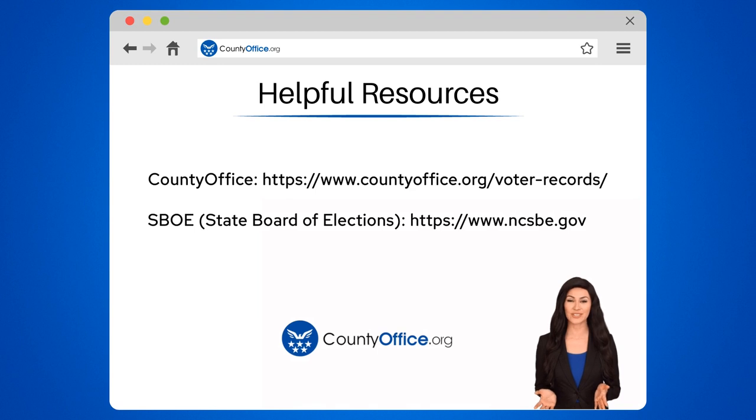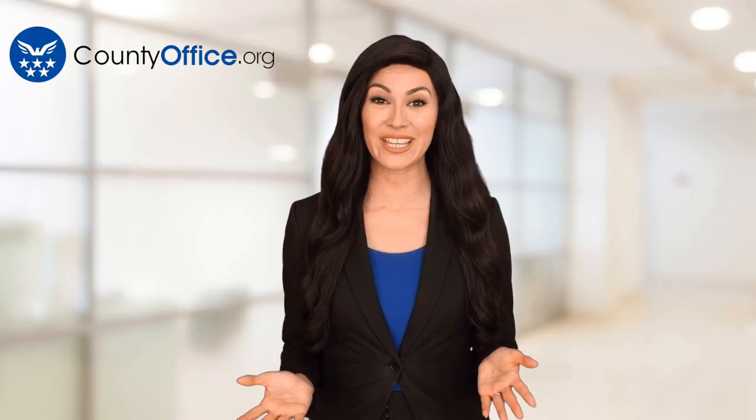Feel free to comment your questions. We're here to help. Thanks for tuning in to our video. Please like and subscribe and leave a comment below. See you in the next video.